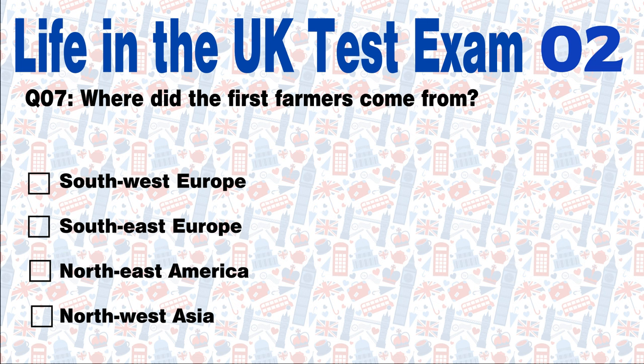Question 7: Where did the first farmers come from? South West Europe, South East Europe, North East America, or North West Asia? Answer: South East Europe. The first farmers arrived in Britain 6,000 years ago. The ancestors of these first farmers probably came from South East Europe.